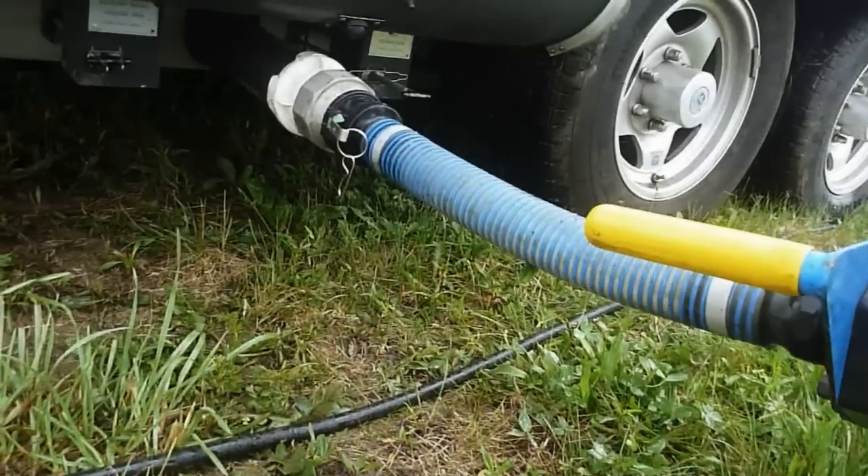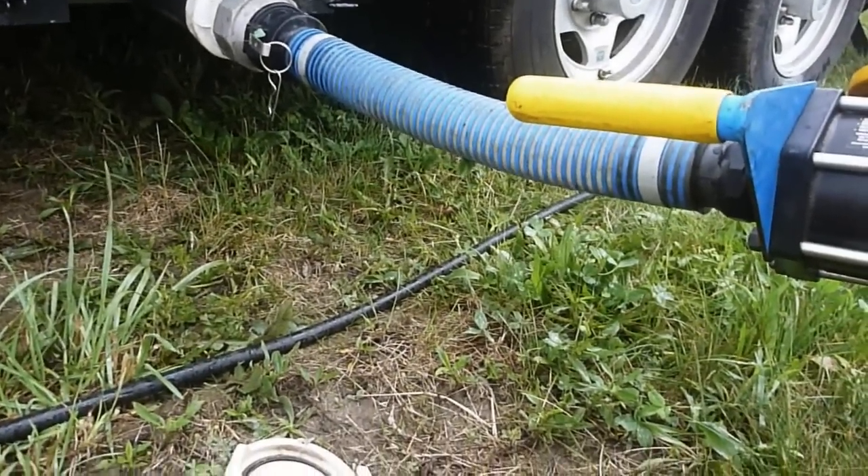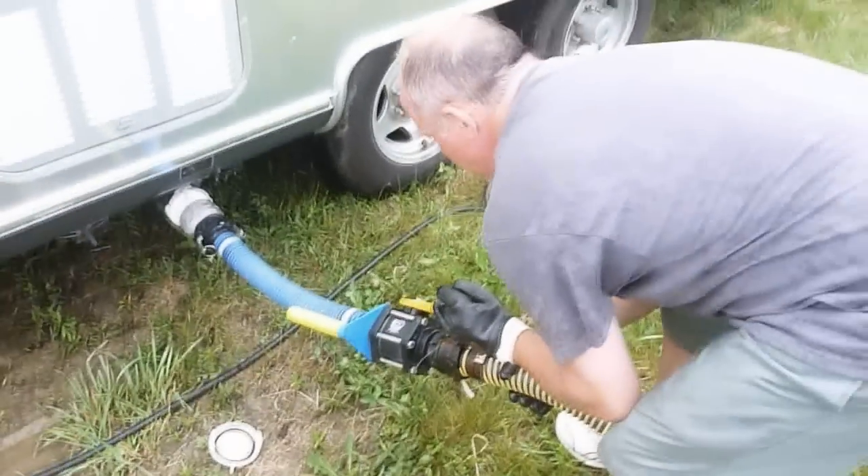A 20 spot. Why on earth would we fork over $20? Money that could instead be invested in vital camping supplies like beer, simply to empty our tanks.